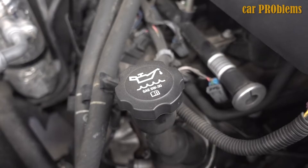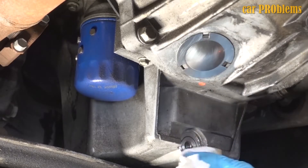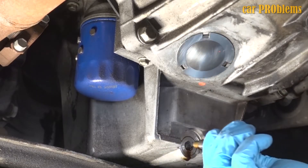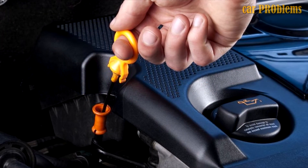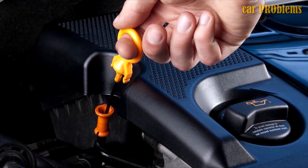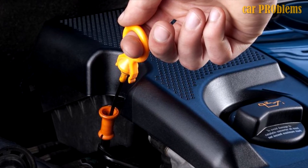In addition to causing the check engine light to illuminate, this issue can eventually result in damage to crucial engine components. If you believe the dipstick is positioned incorrectly, you have a quick fix: open the hood and check the dipstick. Make the necessary corrections to get it seated if it isn't in the tube properly. Ensure that nothing is preventing the stick from fitting into the tube by looking down into it.